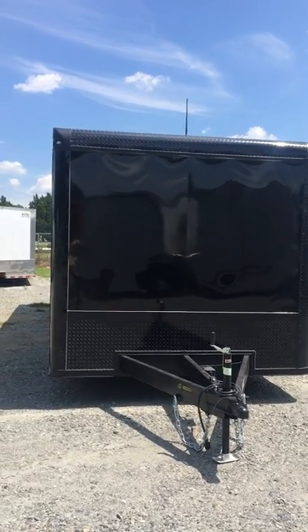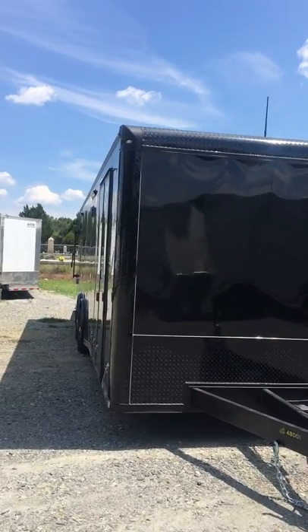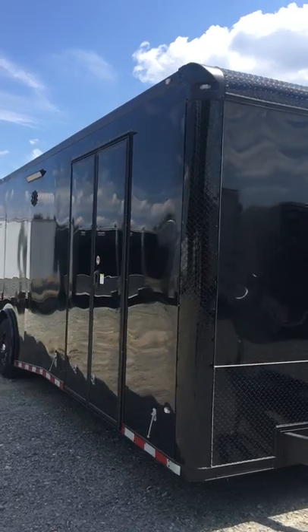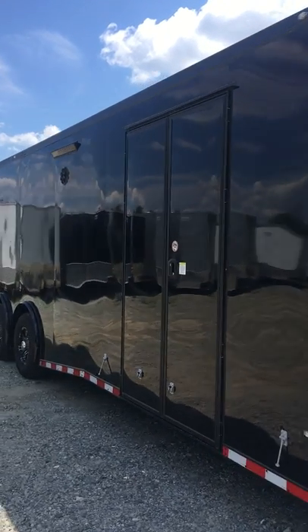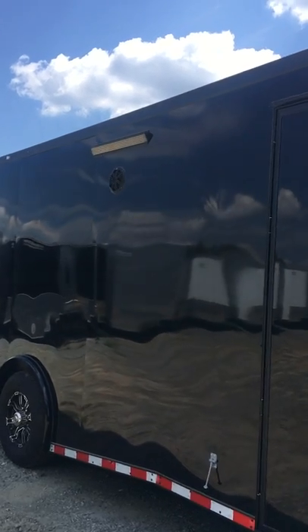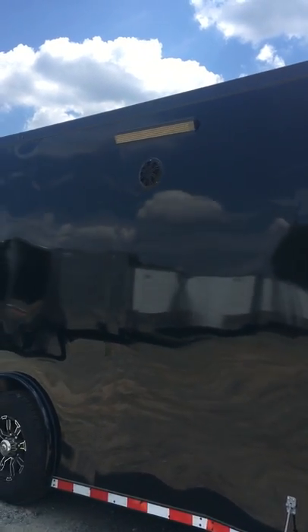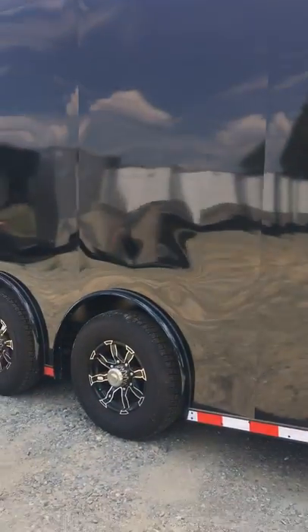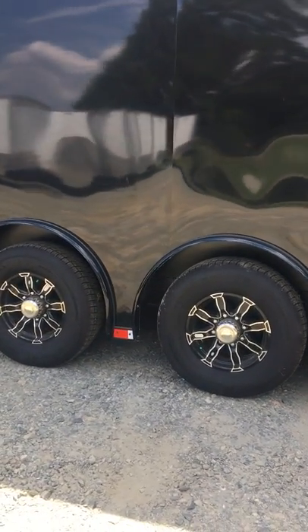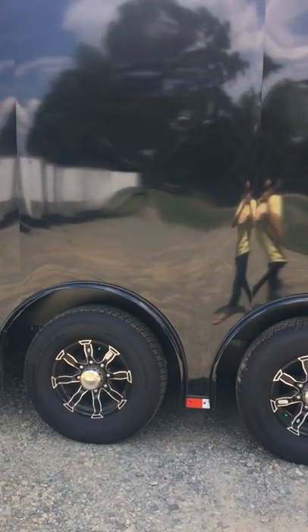Now look at this sexy trailer guys. You've got your blacked out trim, your double side doors, screwless exterior. Come on down here — you'll see that you have your curbside porch lights with exterior stereo speakers, and your 7,000 pound spread torsion axles. Here you've got another LED curbside porch light with exterior speaker.